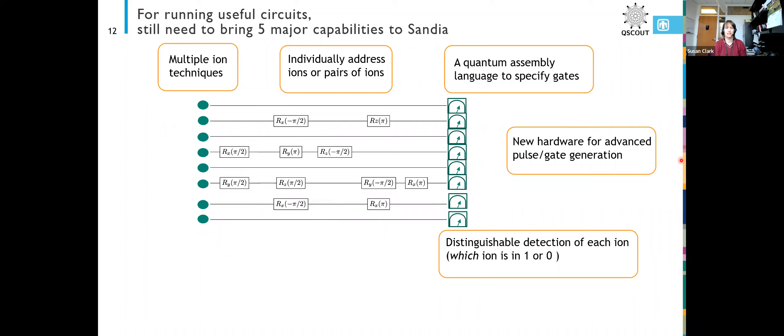We also needed distinguishable detection of each ion. At the time we only had a global detector that could look at all the ions and tell you how many were bright, but it wouldn't tell you which ion was bright, which is important information when you're running your circuits.